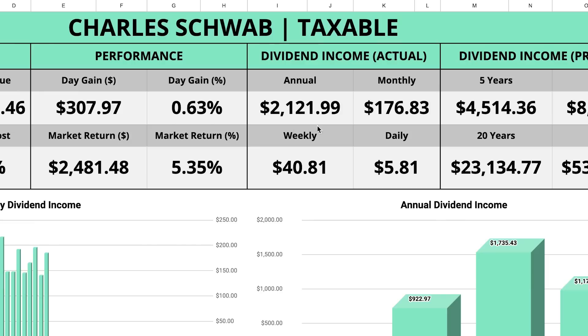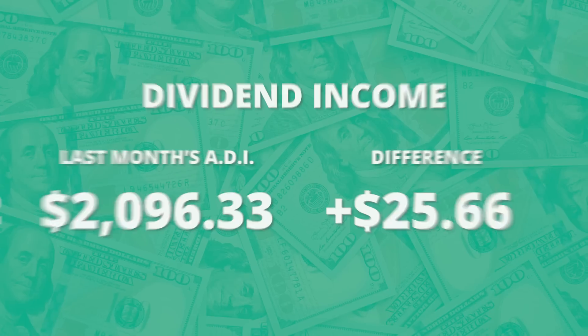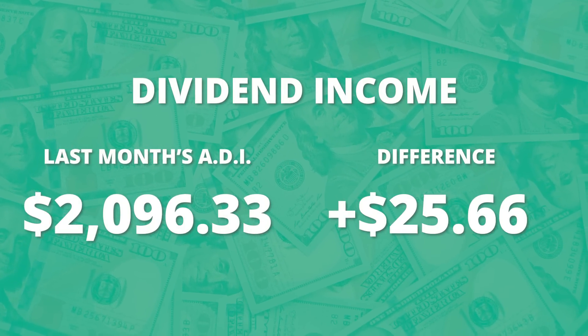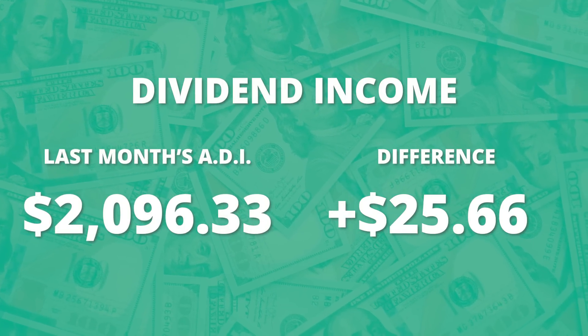No matter how much I'm underperforming or beating the market, the one constant is that my dividend income just continues to climb. Going back over to my spreadsheet, my projected annual dividend income reads $2,121.99, which is a near $26 gain compared to last month's reading where my projected annual income was just under $2,100.